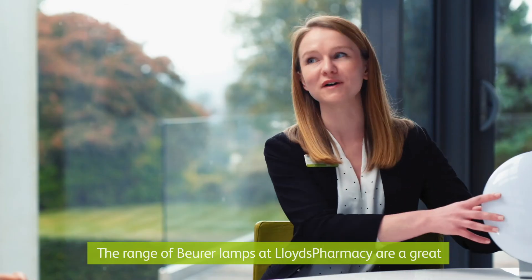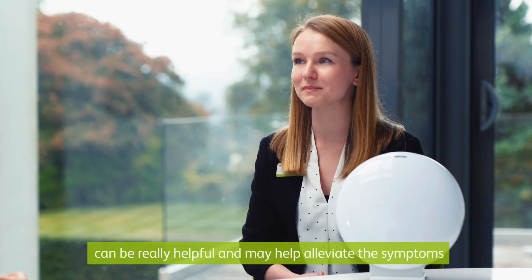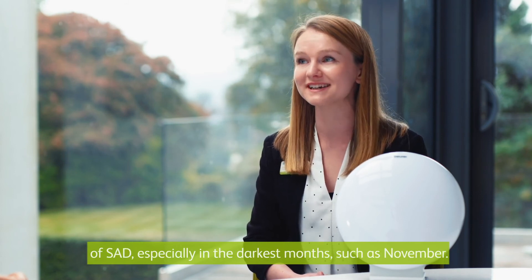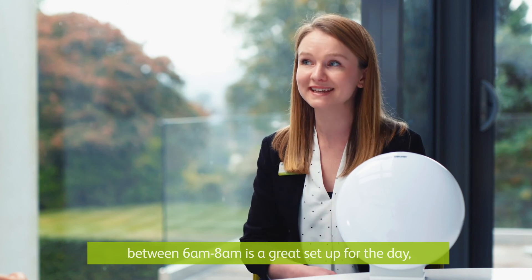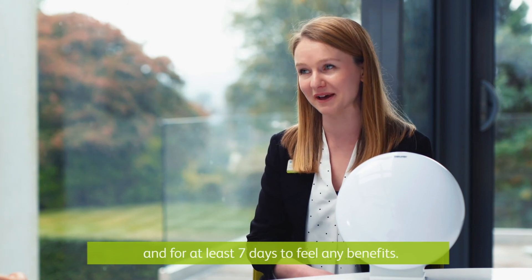The range of bureau lamps at Lloyd's Pharmacy are a great addition to your daily routine and this simulated sunlight can be really helpful and may help alleviate the symptoms of SAD, especially in the darkest months such as November. It's best to use your lamp for a minimum of two hours a day — between 6 to 8 a.m. is a great setup for the day — and for at least seven days to feel any benefits.